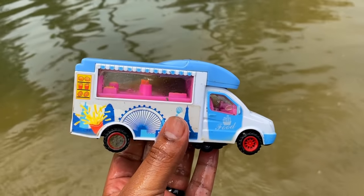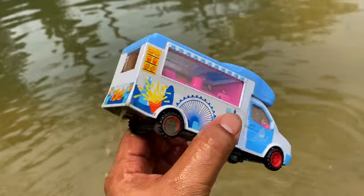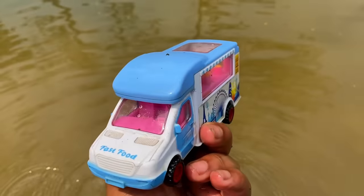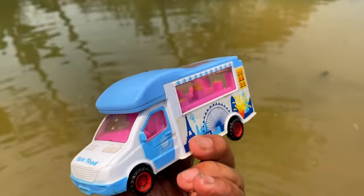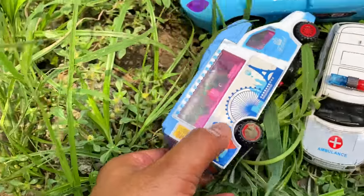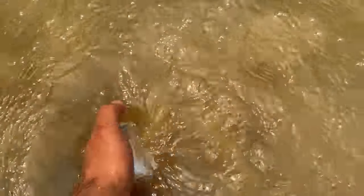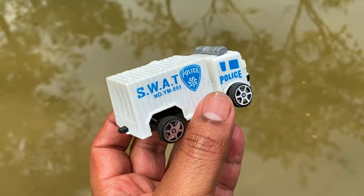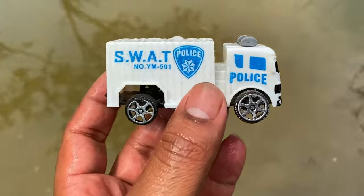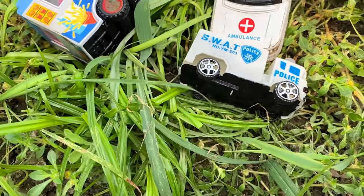Guys, food delivery car — look, a food delivery car, it's also beautiful guys! Then a mini toy — a police cover van, beautiful cheapest police cover van. And put it here.